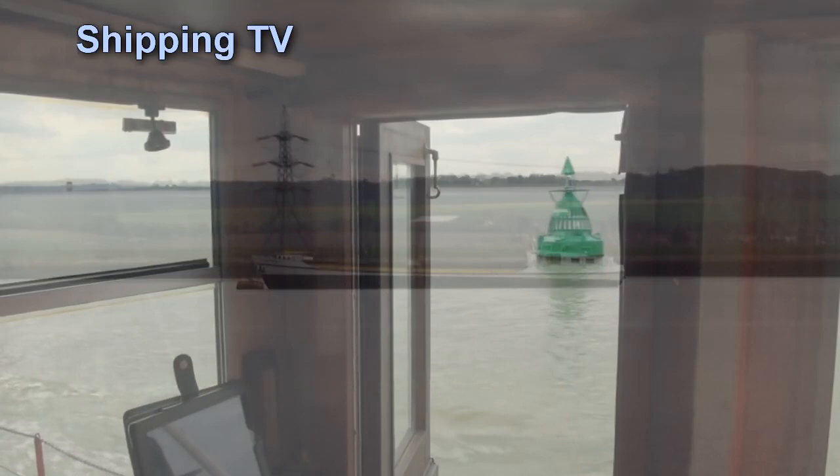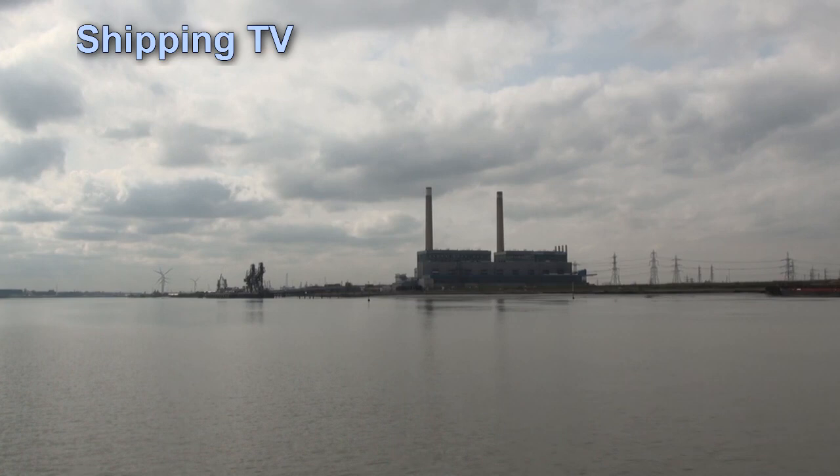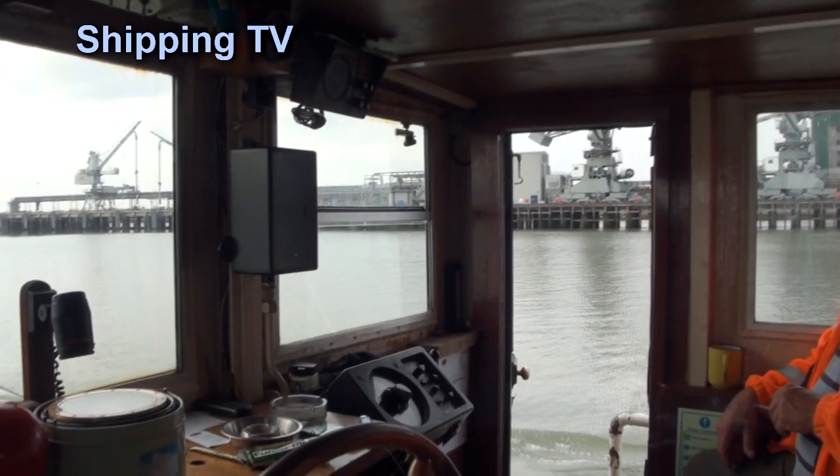We're in Gravesend Reach now, just opposite the town of Gravesend, home of the Port of London Authority, and just opposite Tilbury Power Station on the North Bank, unemployed now until a new use is found for it.